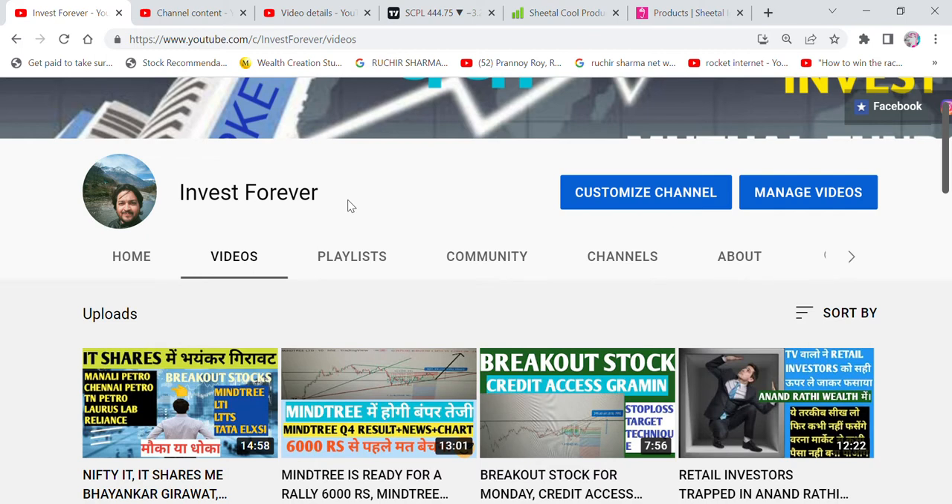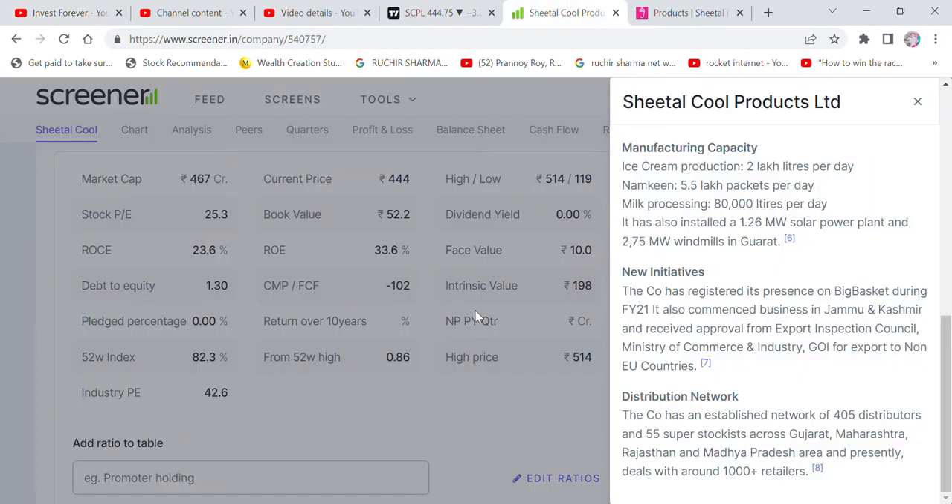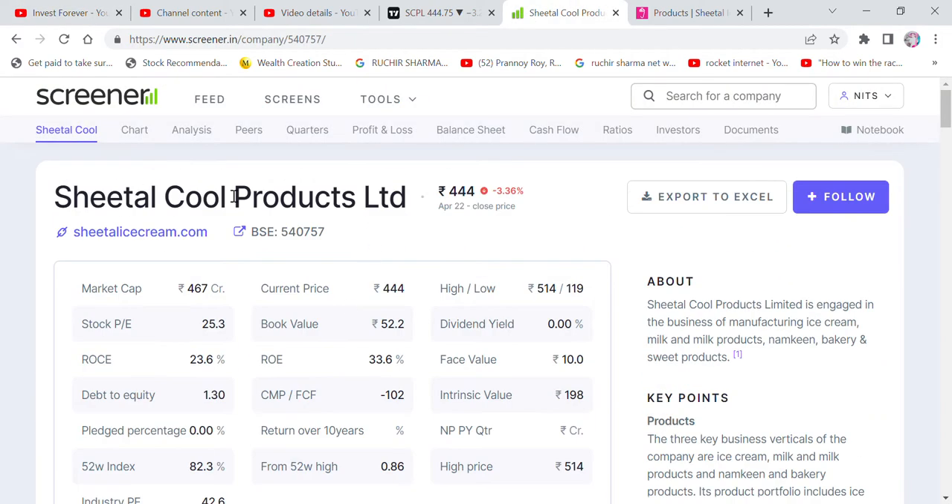If you don't think about it, but slowly and slowly you will see good money here. The company we are going to tell you about is Sheetal Cool Products Limited. We will talk about what the company is, what its business is, what is the market cap, fundamentals, and technical analysis.